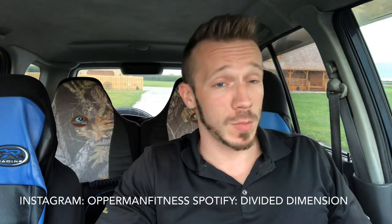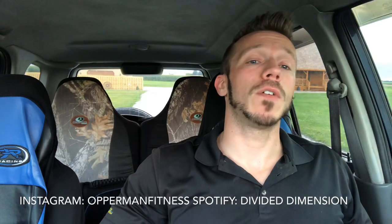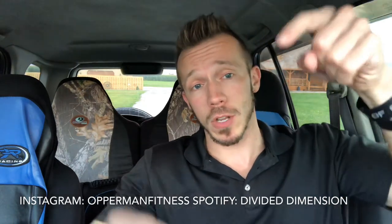What's going on, I'm your partner, my fitness AcastagGainz. Before I start this video make sure you guys subscribe to the channel, hit that notification bell so you're up to date with all my videos. Follow me on Instagram, my partner with fitness, and follow my man Divided Dimension on Spotify — all that shit will be in the description box below.